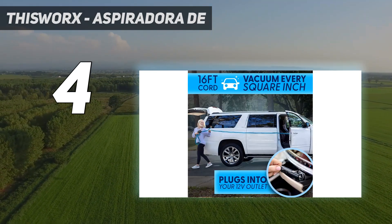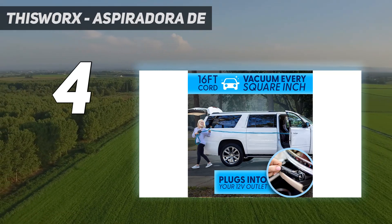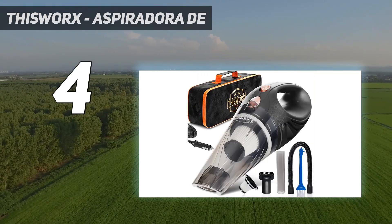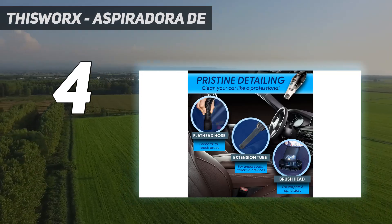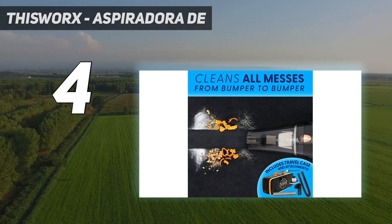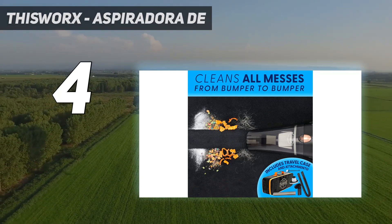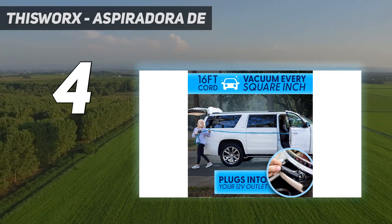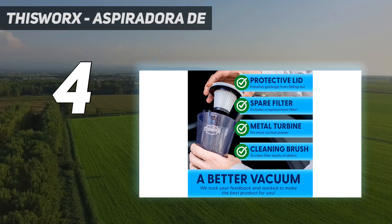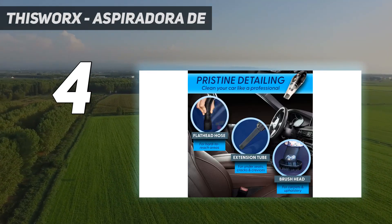Gran regalo para conductores nuevos y profesionales. Práctica mini aspiradora para coche o camión que es compacta, ligera y fácil de usar. Equipado con un filtro HEPA, este pequeño recogedor de polvo está listo para cenizas, polvo o derrames de alimentos. Un kit de detalles de coche totalmente cargado, alejado en un diseño orgonómico.